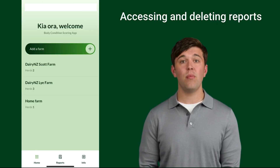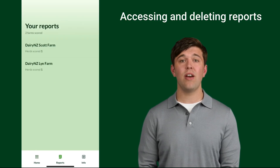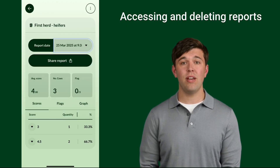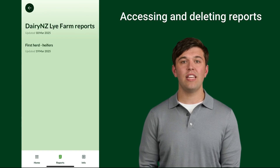To access or delete reports, from the home screen select the 'Reports' button. Tap the farm and herd you want to view reports for. To delete a report, select the report you want to delete from the drop-down menu, tap the menu button at the top right corner and select 'Delete This Report'.